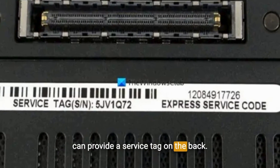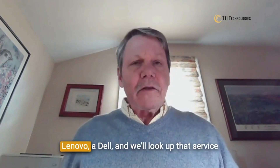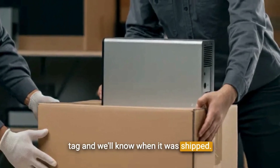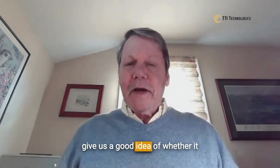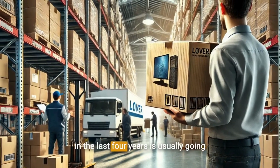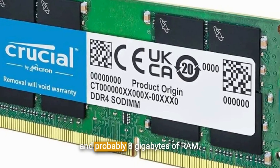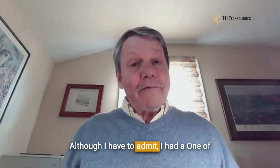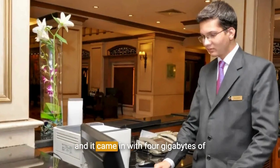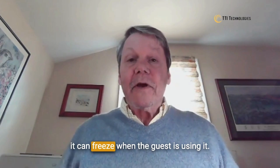If they can provide a service tag on the back, send us a picture of it or write down the number. We can look it up — whether it's an HP, a Lenovo, or a Dell — and we'll know when it was shipped, which gives us a good idea of whether it meets the minimum requirements. Any computer shipped in the last four years is usually going to have Windows 10 or Windows 11 and probably 8 gigabytes of RAM. Although I had one hotel recently go out and buy a PC, and it came in with only 4 gigabytes of RAM, which is so slow it can freeze when the guest is using it.